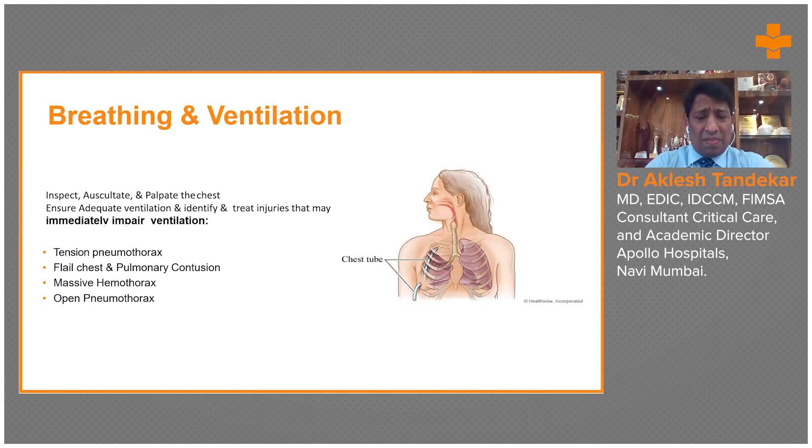A flail chest or pulmonary contusion will lead to an ARDS-like picture, and the patient will remain persistently hypoxemic. Flail chest involves multiple rib fractures on two contiguous sides, with one segment disconnected from the rib cage, resulting in paradoxical movement during breathing. During inspiration, the flail segment moves inward; during expiration, it moves outward. This poking of the ribs into the lungs causes pulmonary contusion and can lead to ARDS.